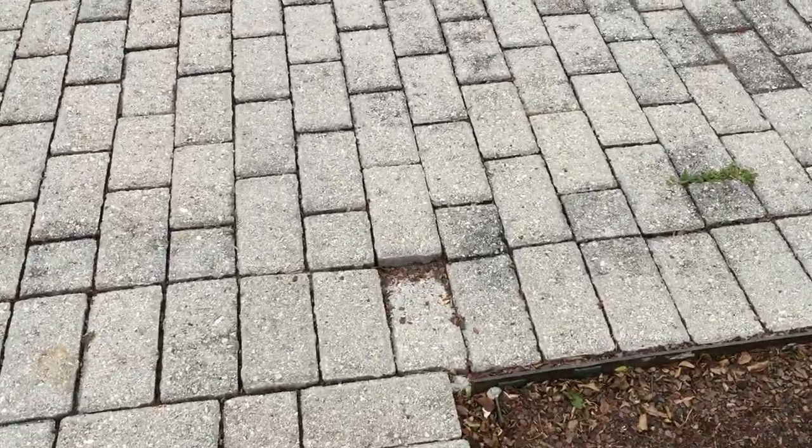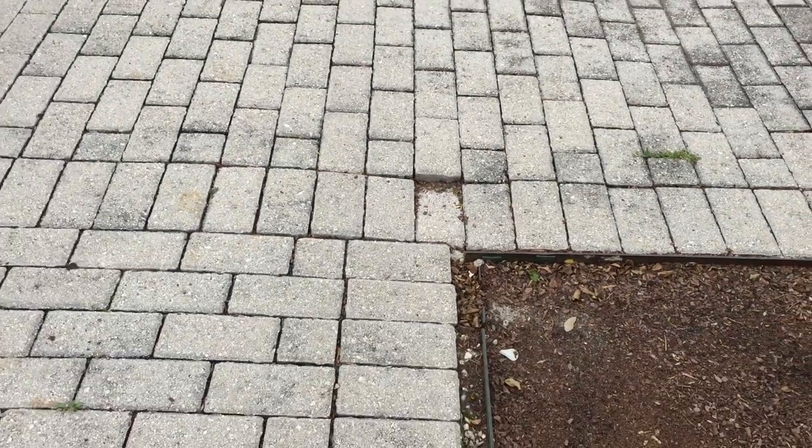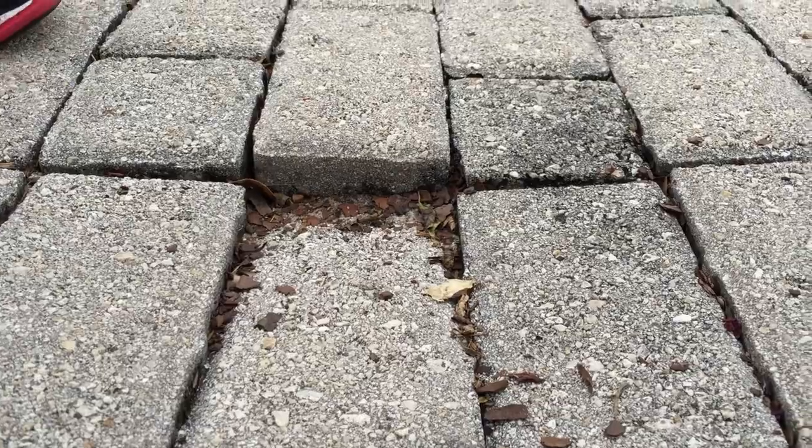This is something that happens — pavers heave with temperature changes. But look at how deep that depression is in the paver. It's clearly a tripping hazard.